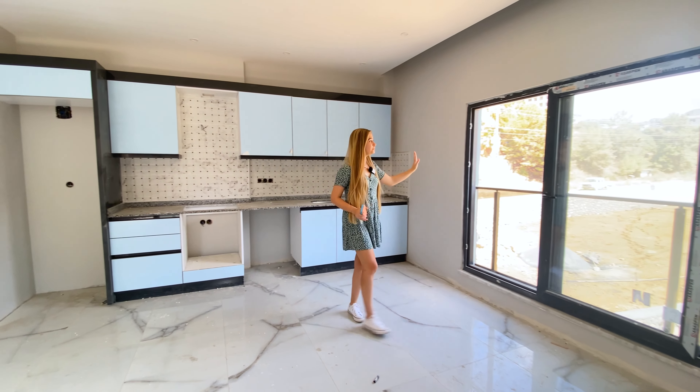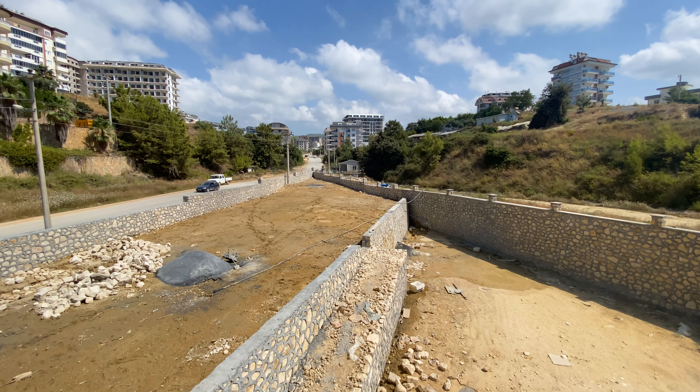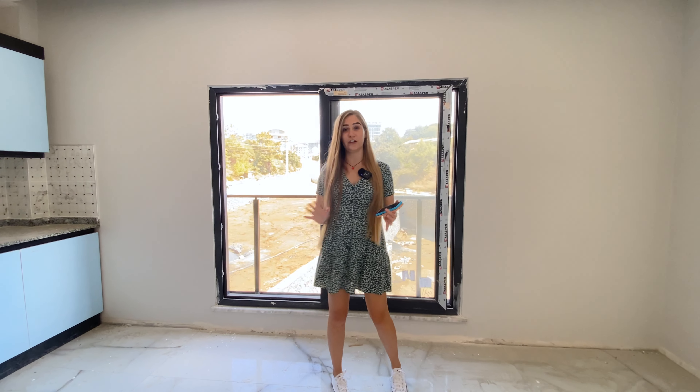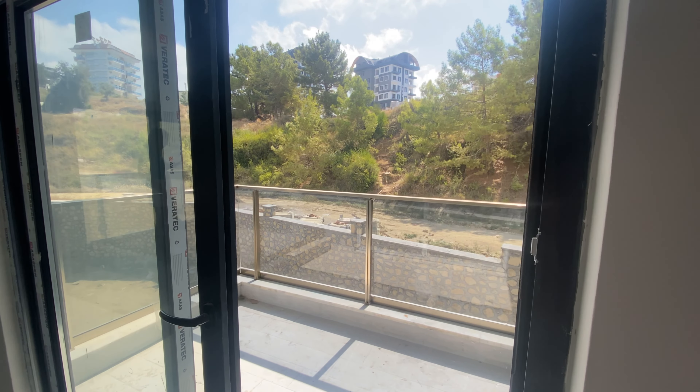For a one-bedroom apartment, 70 square meters is very spacious. From this side we have a view of the forest, a bit of the Avsalar town, and the complex's inner infrastructure. We're on the quiet side, away from the road, so the apartment will always be peaceful and private. The balcony has enough space for a table and two lounge chairs — you can enjoy your coffee outside with full privacy, as neighbors are not visible on either side. There's nature, a bit of a river view, very relaxing.